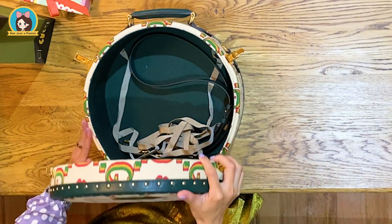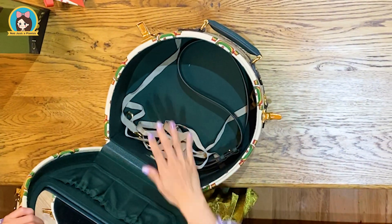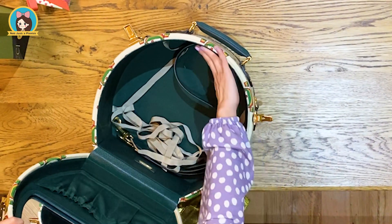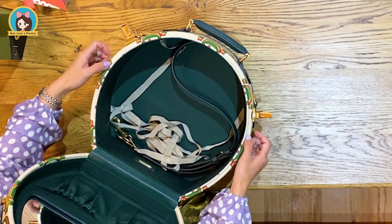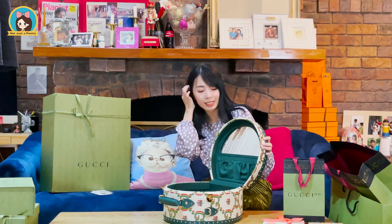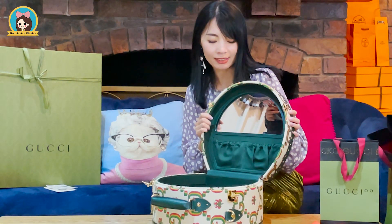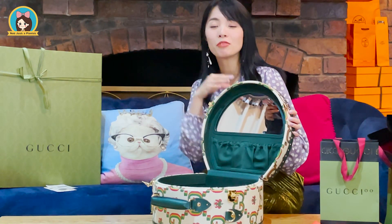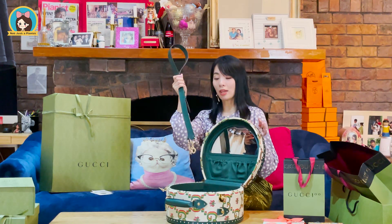Inside the hat case, there is a Gucci centennial plaque. If you look at the entire interior of the hat case, you will see a cotton lining. In addition to this, there is also a mirror inside the hat case, so you can see your face and see yourself wearing a hat. There is also a leather strap.